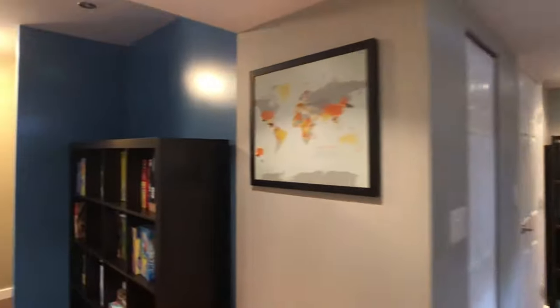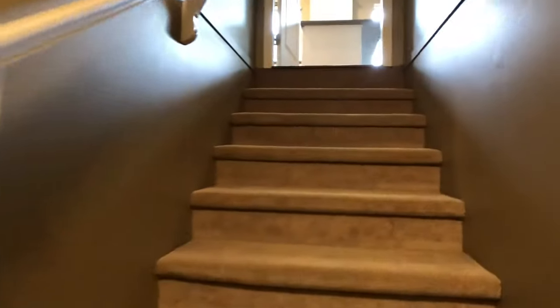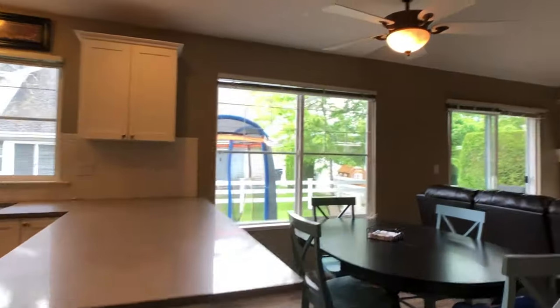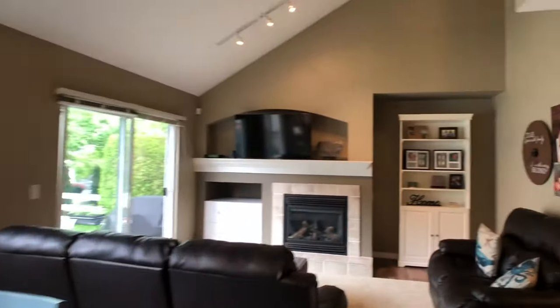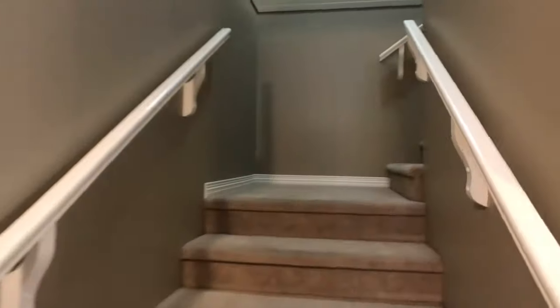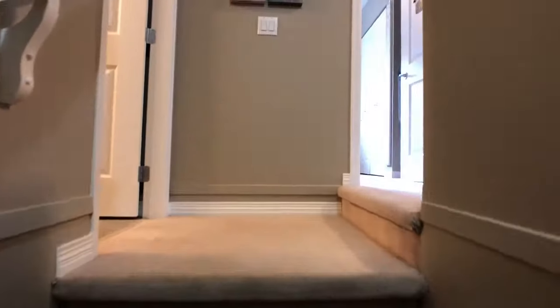These are nice units because they're pretty much like a regular home — you drive in on the main level, you've got your main floor living and the basement is below ground. A lot of townhomes you go to you have to walk up to the main floor, so you've got a few extra sets of stairs. Here it really feels like a regular detached home. Alright, upstairs we go.